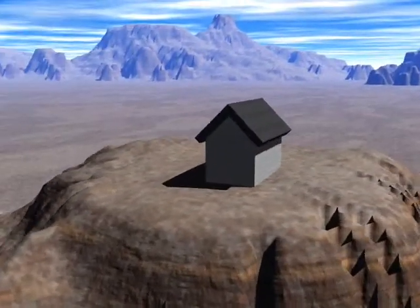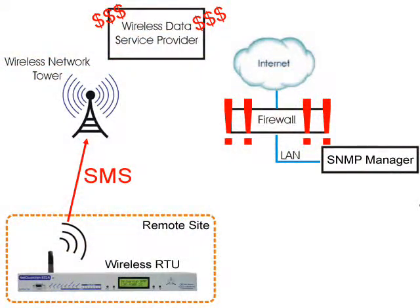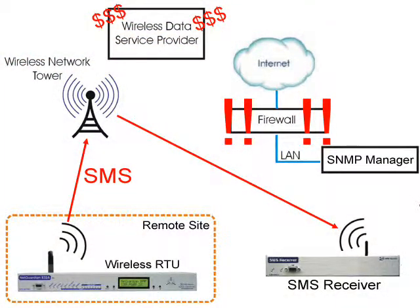Just like before, you've got a remote site with a wireless RTU. When it detects an alarm condition, it's still going to report it via the wireless connection. But this time, instead of creating a big hassle by establishing an IP connection, it's simply going to send out a simple SMS text message containing the alarm information. Technically, it's the same kind of text message you might send to friends and family. That SMS message enters the wireless network, and then it's forwarded to your central office, where a special SMS receiver box is waiting. This SMS receiver is the key to simplifying your wireless RTU deployment because it brings alarm data into your private LAN without requiring a direct IP connection.